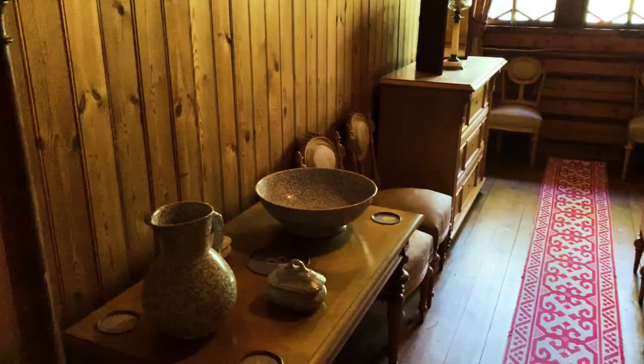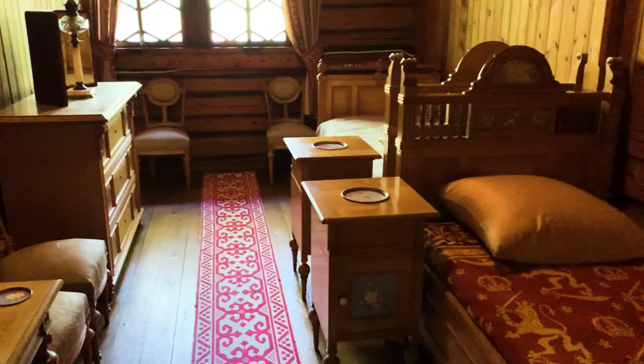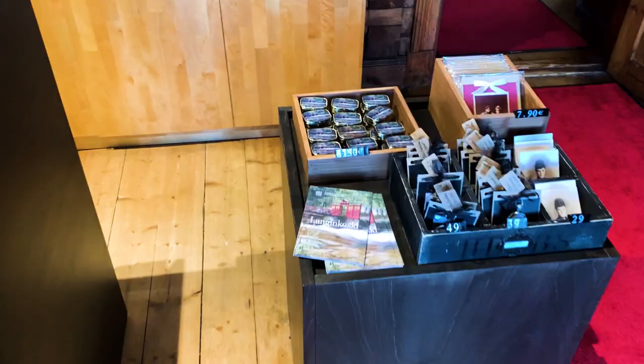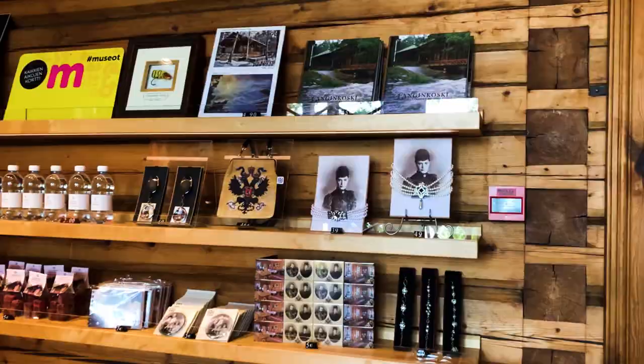Here's the bedroom of the emperor and the empress — they slept separately. Most of the stuff is from the late 19th century, with a few exceptions. For example, these terrace tables are from 1916, when Russian soldiers were being treated in this hospital.